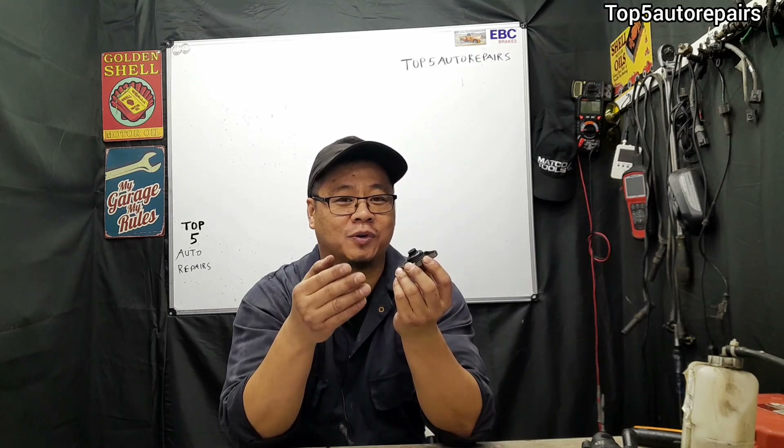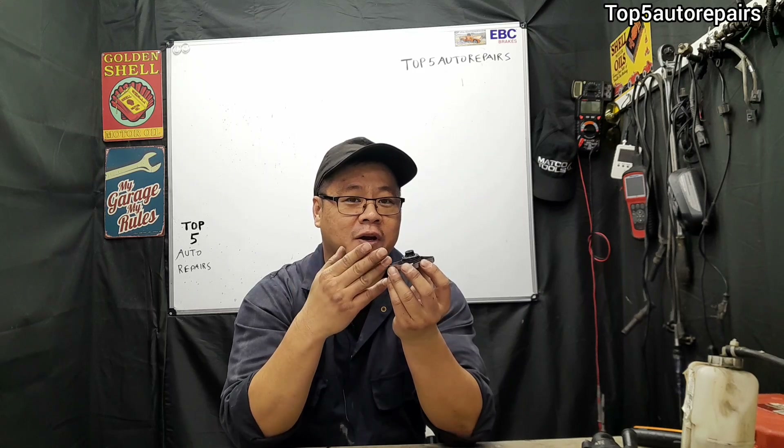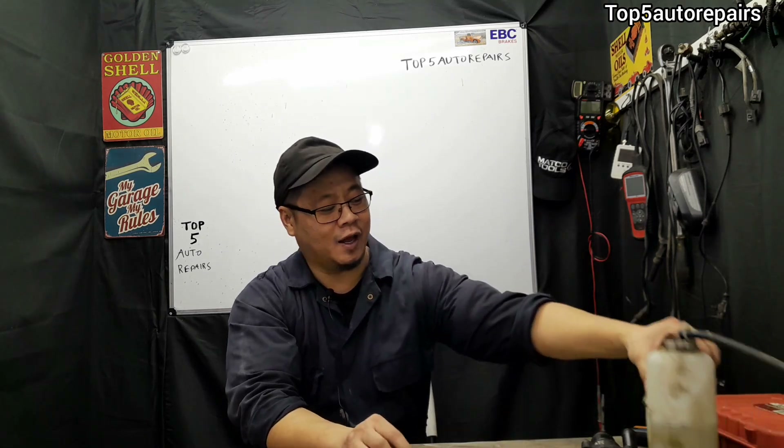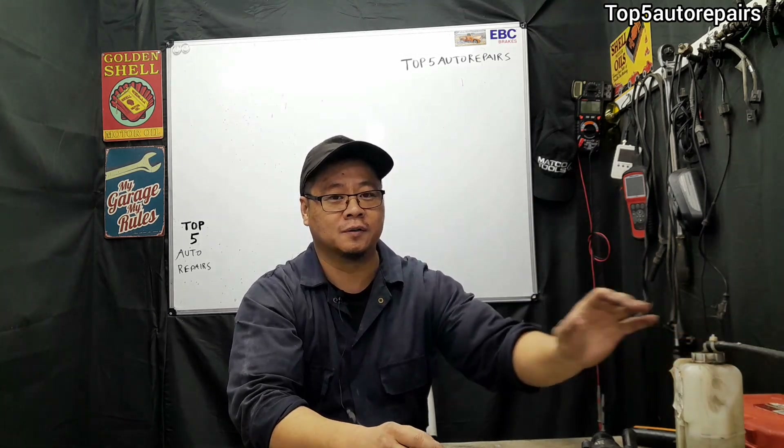And lastly, there's probably air in the cooling system. When air is in the cooling system, this will cause pressure to build up too quickly and too fast. And when the radiator cap opens up, it's going to push the coolant past the radiator cap, and again, causing the coolant reservoir to overflow. So make sure to bleed your cooling system for air.